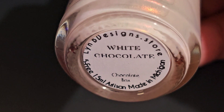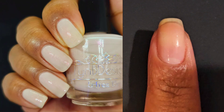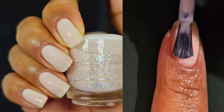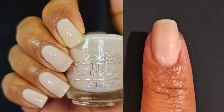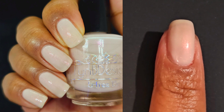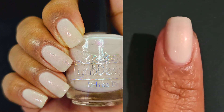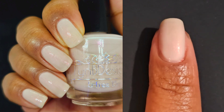Last but not least is White Chocolate. This one is a creamy white base with pink to orange to gold shifting shimmer. I noticed in the description it said a creamy white base — I think that's because it's not a milky white base. The difference between a creamy white base and a milky white base is that a milky white base is a little more sheer, while a creamy white base is a little more opaque. So if you're ever looking at descriptions and you're not sure what the difference is, you're looking for a creamy white base if you want a more opaque base with your shimmer. And again, I was able to do two coats for full opacity, though based on your application you might want to do three.